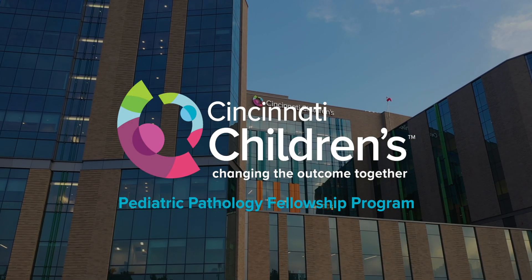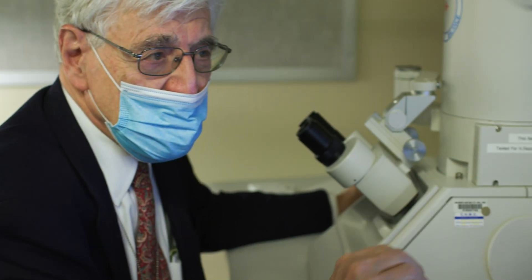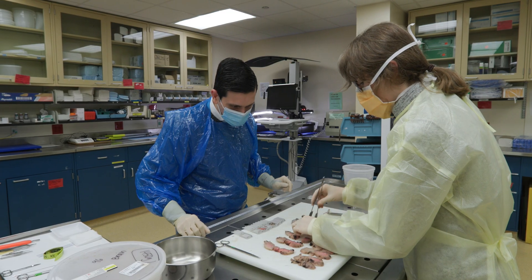To be able to have an impact — coming up with the diagnosis for a patient that puts them in the pathway to getting treatment — is amazing. We're one of the largest pediatric pathology institutions in the nation, so we wanted to make sure we opened up the opportunity for additional fellows to participate.